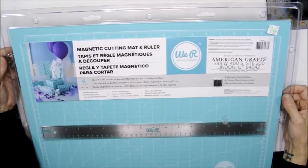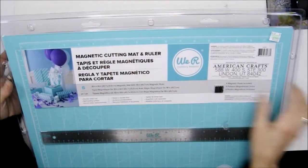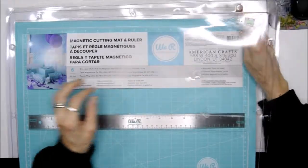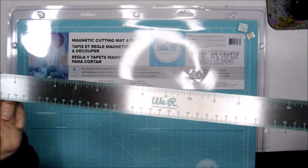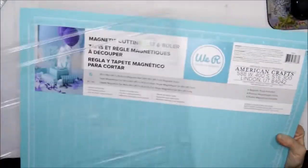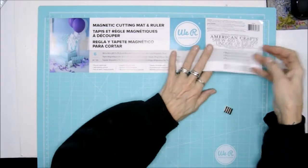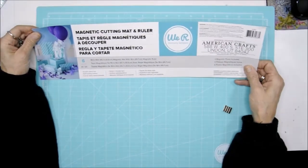Hey everybody, I'm here with a Hobby Lobby and Tuesday Morning haul. I picked up this magnetic cutting mat and ruler — look at the color, it is that robin's egg color! I started opening it and I'm like, oh my god, this is so cool. I'm loving this ruler. Even the numbers are that pretty blue. I thought, how great will this look on my desk? This was $32.99 and I used a 40% off coupon. It's a double-sided self-healing surface mat with inches and metric.